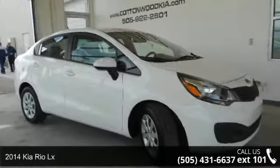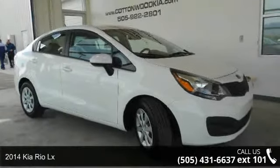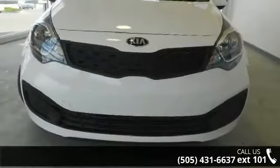Presenting the 2014 Kia Rio LX. If you are looking for an automobile with great features, look no further.